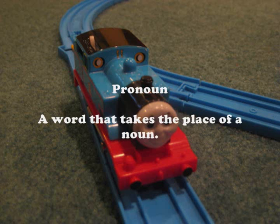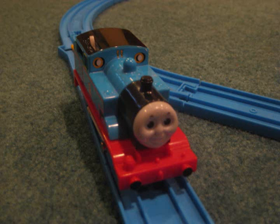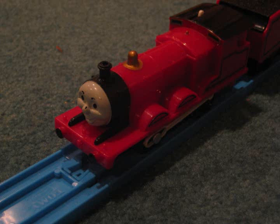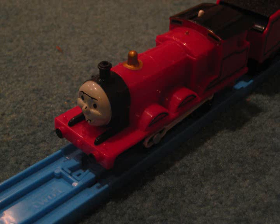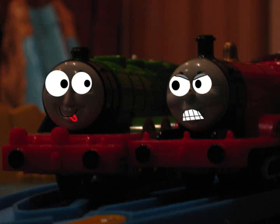The next one is pronoun — a word that takes the place of a noun. Here is an example: the train ran on the track. Can I run on the track? Not right now, Henry. We're busy. Henry, this is a film, and we're moving on to the last word.